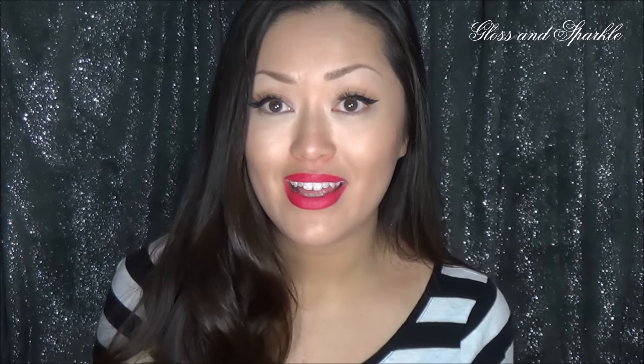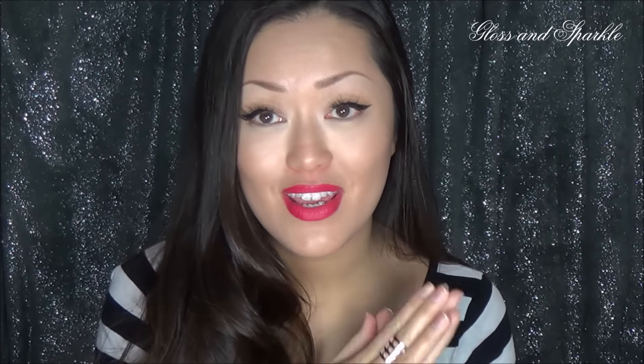Hi guys, welcome back to Gloss and Sparkle. Today we're going to be talking about eyeliner. If you've watched my channel for a while, you know that I love eyeliner and my classic go-to look is the cat eyeliner that I wear every single day almost. My favorite eyeliner that I have used for the past maybe two or three years is the ELF cream eyeliner.